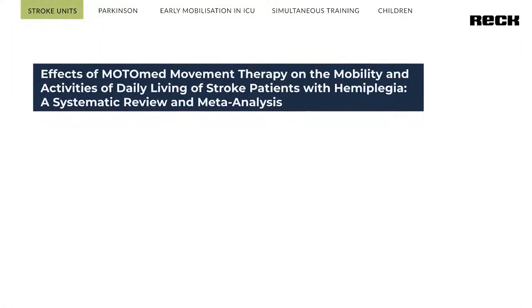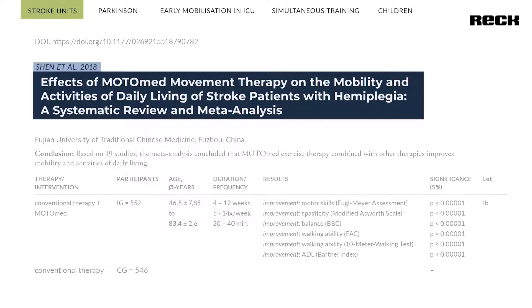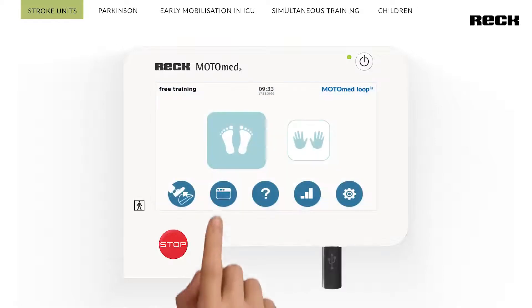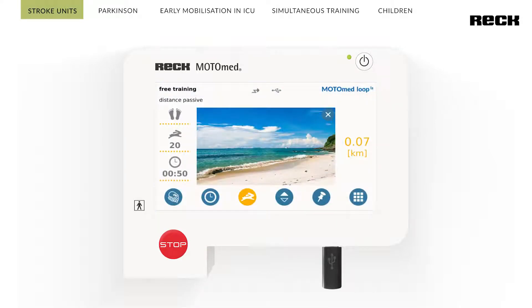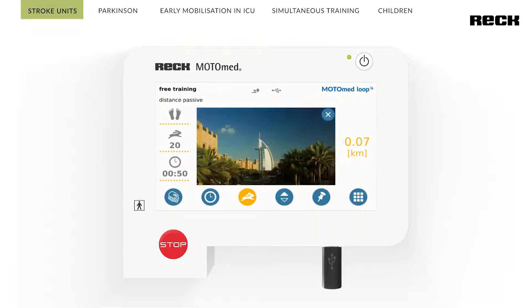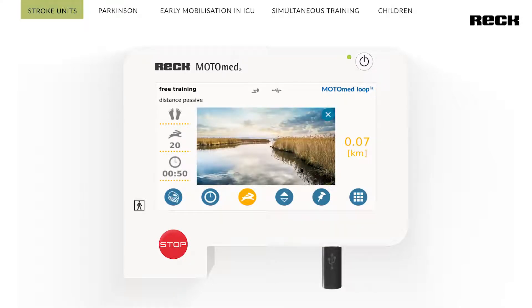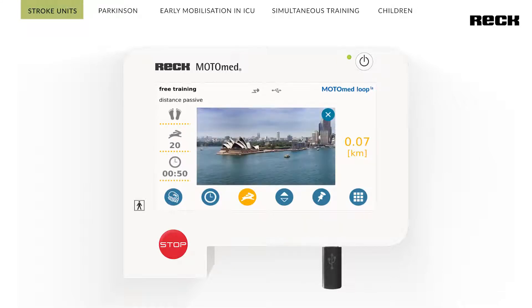Numerous studies prove the effectiveness of Motomat Movement Therapy for neurological as well as neuromuscular patients, especially for people with stroke disease. Motomat Loop Edition models can display a slideshow during training as standard. Users can view pictures of their loved ones during therapy, giving it an additional emotional value in the treatment of people with Alzheimer's and dementia, and increasing motivation during training.